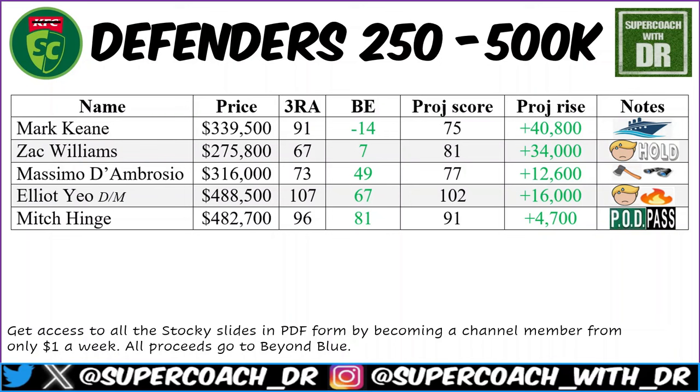Zach Williams — a lot of us own him, and last week was his best game with an 80-plus. There were some concerns about a potential injury, but I watched the game and with a few minutes to go he came on aggressively and set up Carlton's win. I'll simply be holding him for now. With a projected score of 81 his price will rise around 34k. I'd be holding even if he misses a week — it's best 18 anyway.